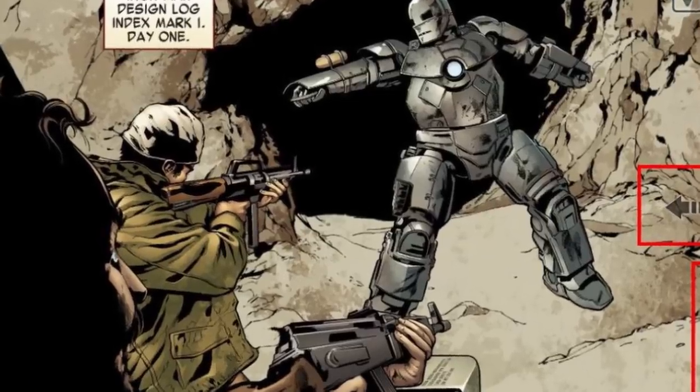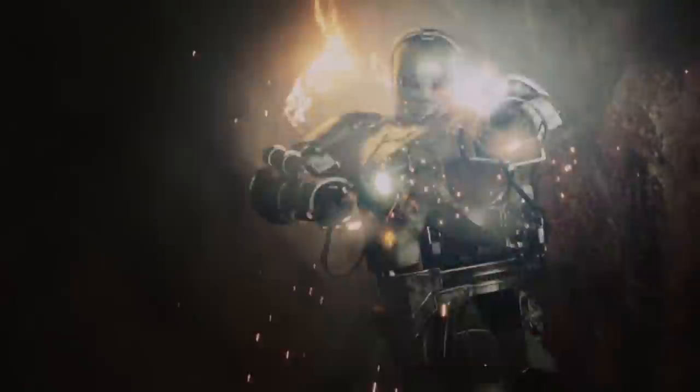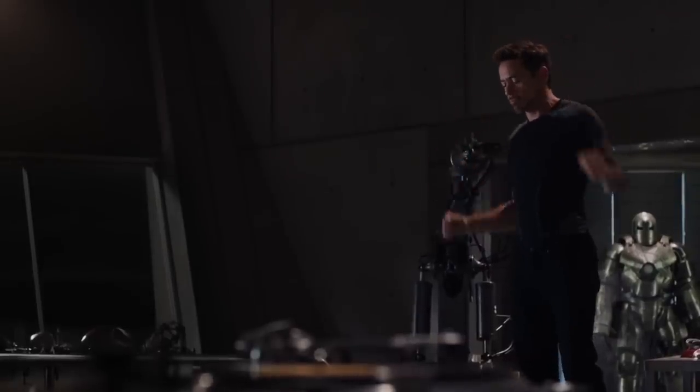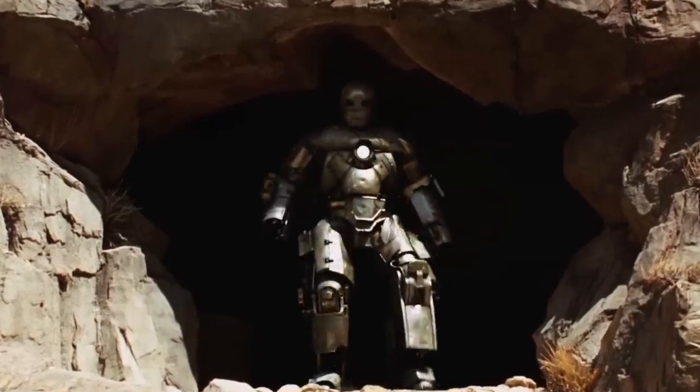In the comics, the first suit has more to it than what is shown in the movie. A flamethrower and tear gas grenade all come as standard, which isn't half bad for something knocked up in a pinch. It may not be as all-singing, all-dancing as Tony's future extravaganzas, but it's the mother of all suits. Everything that comes next has a lot to thank Mark One for.